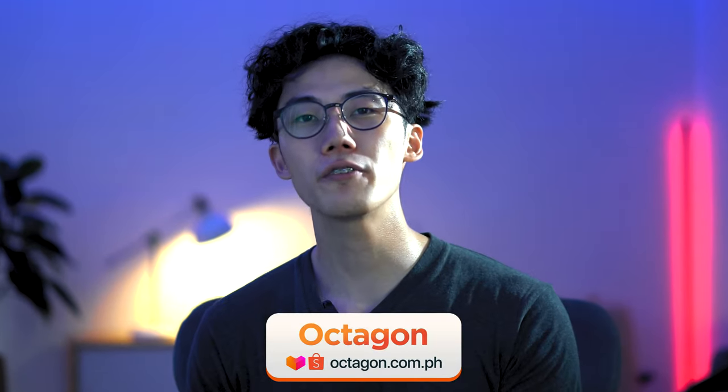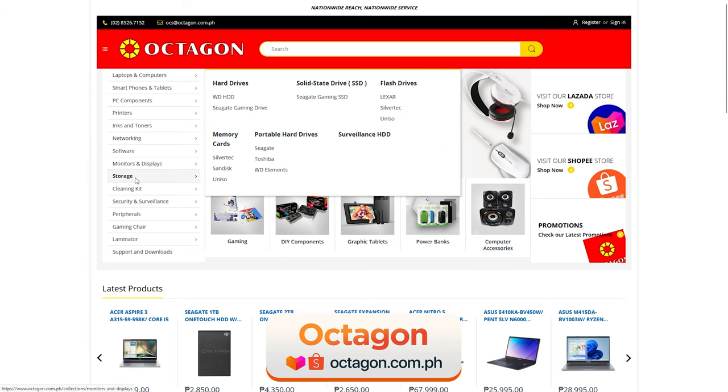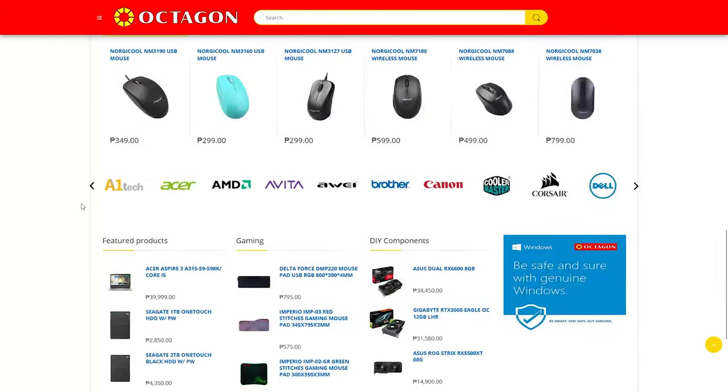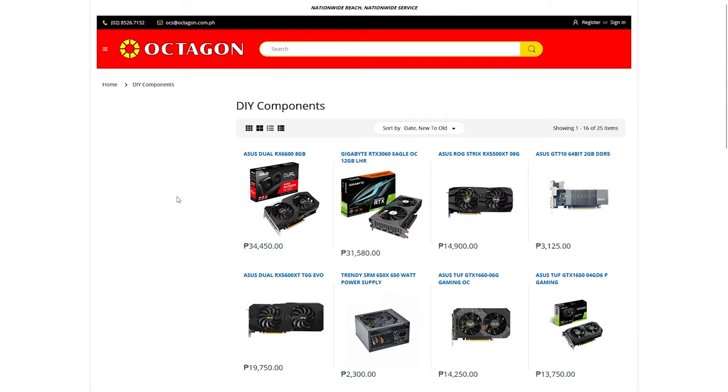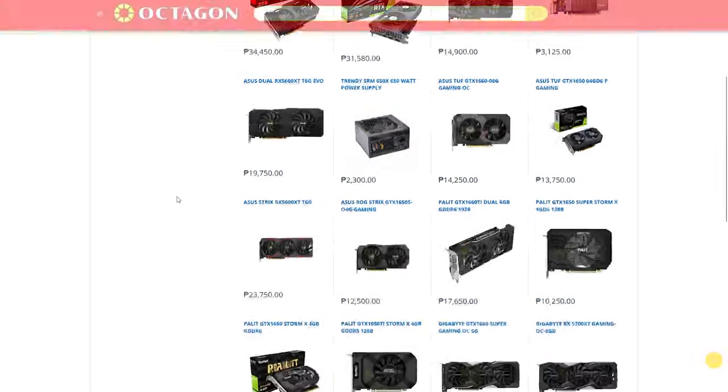If there was a go-to store for anything computer-related, it would probably be Octagon. Although their catalog is not as diverse as the other stores mentioned, Octagon is more known for peripherals, printers, accessories, and your essential tech stuff like flash drives and printer ink, to name a few. Nonetheless, they remain a solid retailer and have stores practically everywhere across the Philippines. You can check what they have at octagon.com.ph or their official Shopee and Lazada stores.